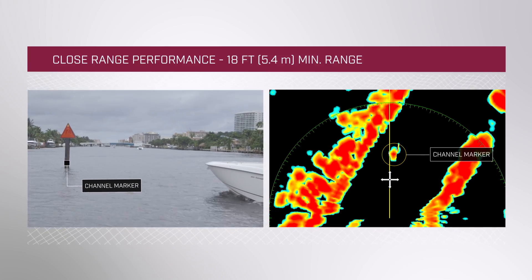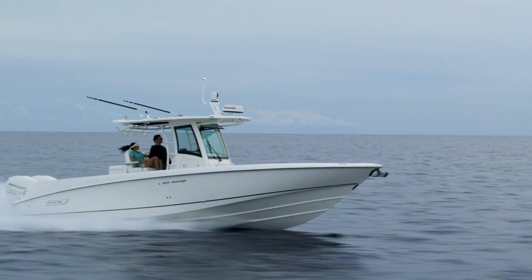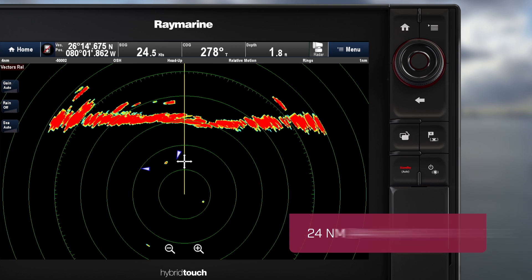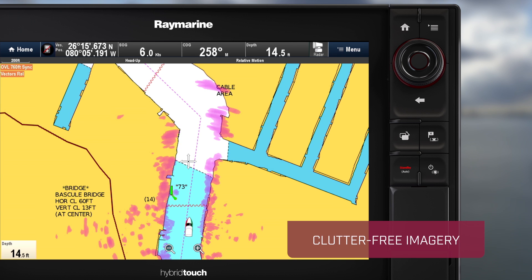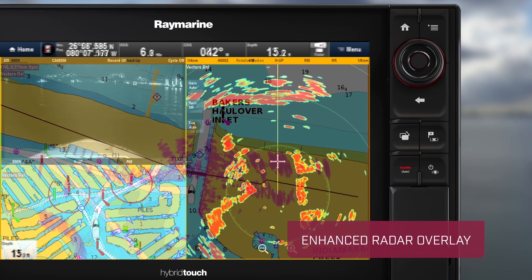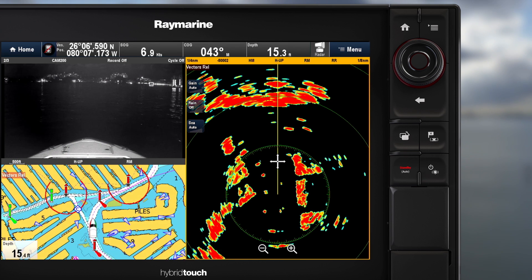Quantum's Chirp Radar technology detects objects as close as 18 feet away. And if you're heading offshore, Quantum sees targets and landmass up to 24 nautical miles in the distance. Quantum's clutter-free imagery and radar overlay make navigation even more detailed and precise. You can instantly match live radar targets with chart objects and know exactly what's around you at all times.